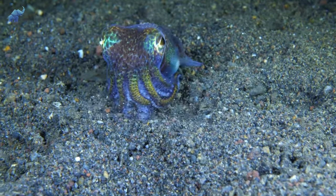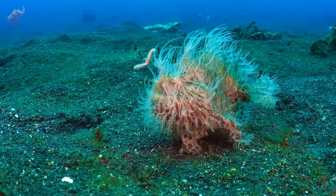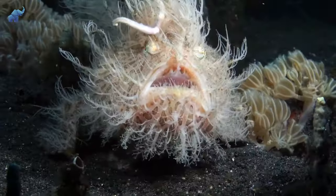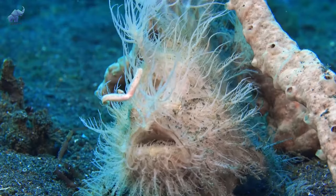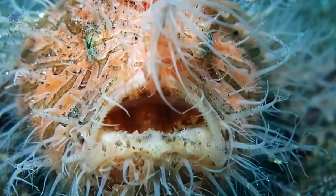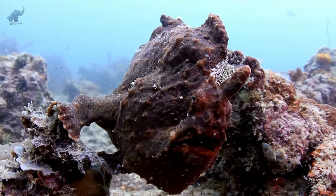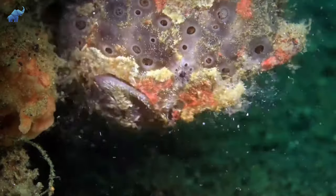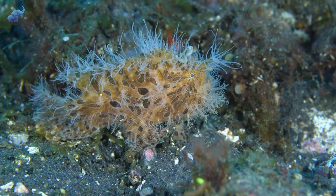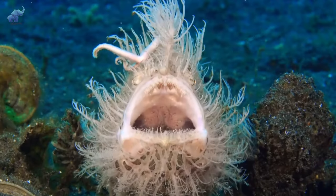Number five: the hairy frogfish. Not only do these several species of frogfish look like a lump of trashy seaweed, but each has very distinct and weird physical attributes that help them blend in perfectly to their surroundings. For example, the giant frogfish looks like coral and rock covered in algae, while the hairy frogfish looks like a hairy ball of algae with a mouth.